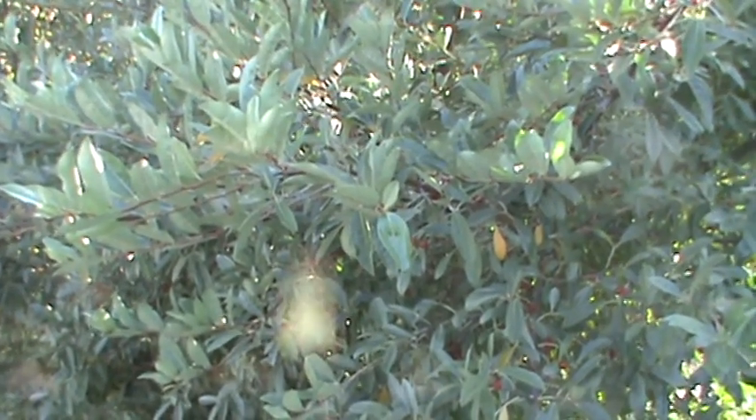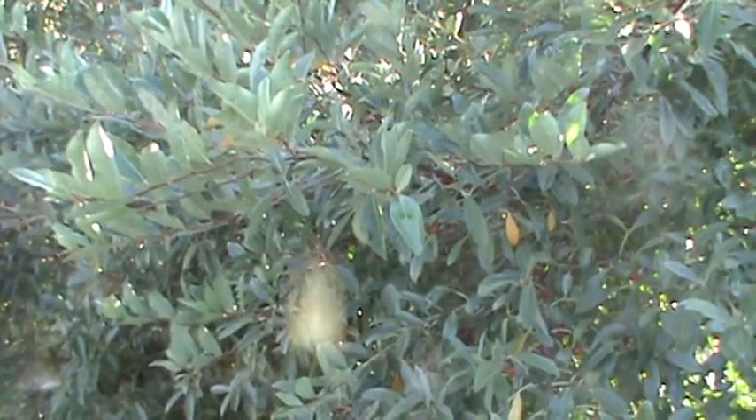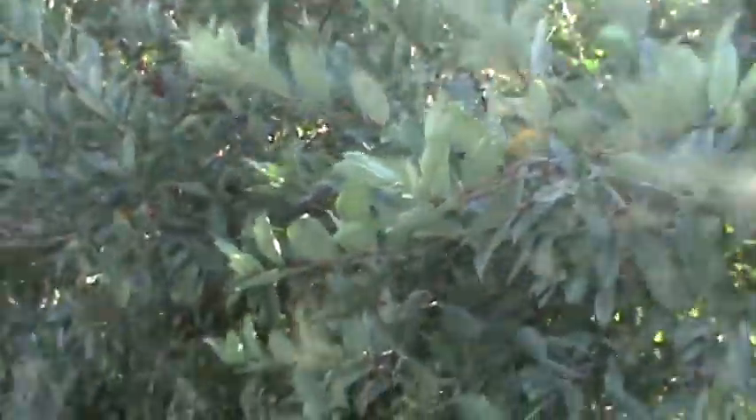In other words, nitrogen can be fixed in its roots, and it has the capability to really help in infertile habitats. It's a deciduous shrub and it will grow up to 30 feet tall.